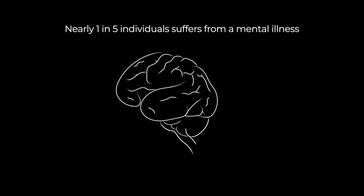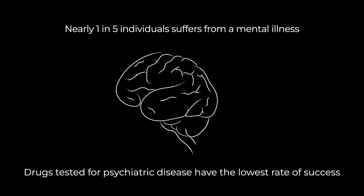Dysfunction in the human brain causes brain disorders such as autism, schizophrenia, and Alzheimer's disease — devastating conditions that are poorly understood. Nearly one in five individuals suffers from a psychiatric disease. What is even more striking is that the lowest success rate for finding new drugs is in psychiatry, out of all the branches of medicine, likely because until now we couldn't really access the human brain.